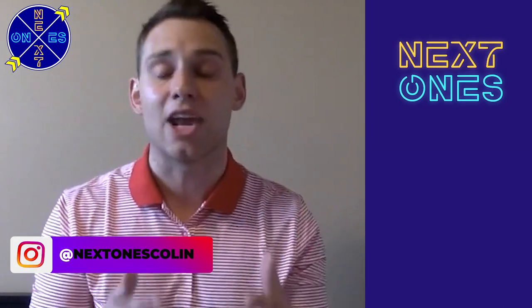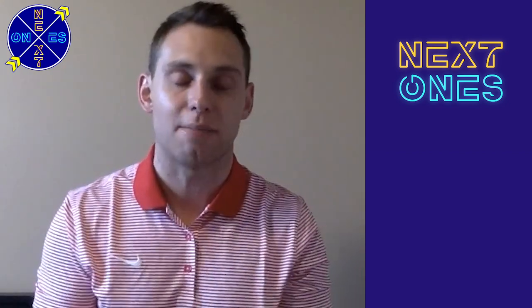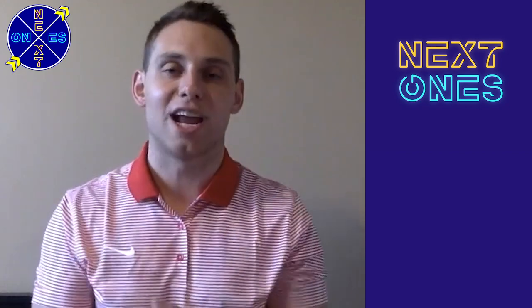Check out Ahmad and all of our Next Ones athletes right here on the Next Ones Discovery Platform, where you can catch us on YouTube, Facebook, Instagram, and Twitter. For everyone here at Next Ones, I'm Colin Brown. We'll see you next time.